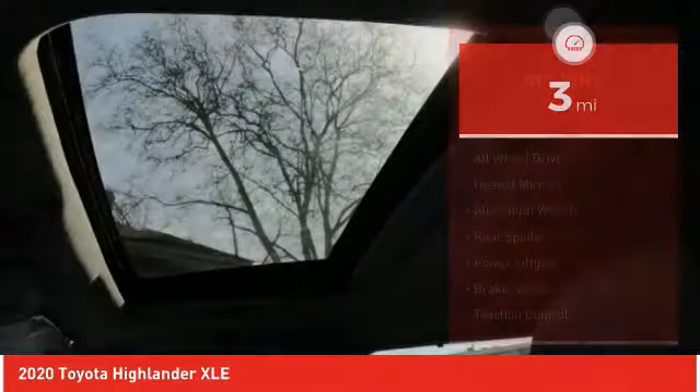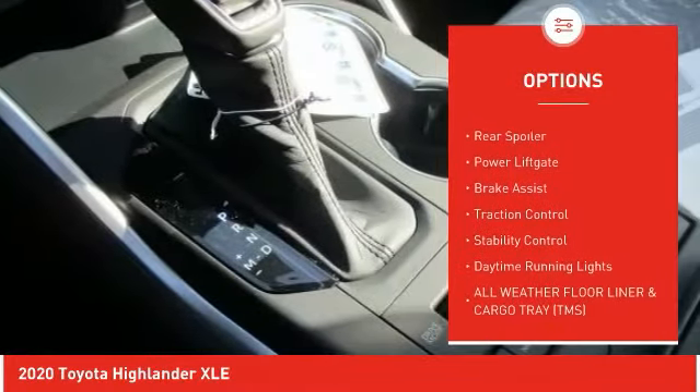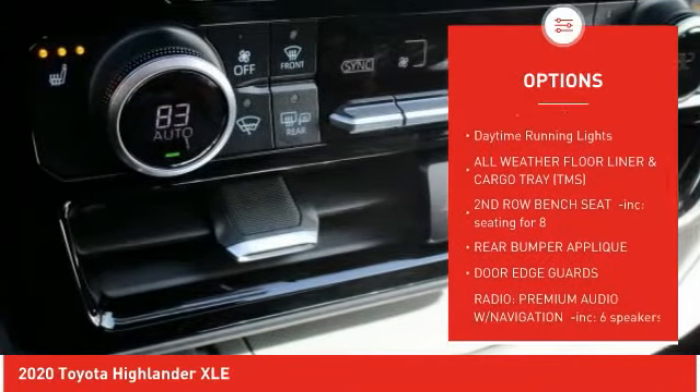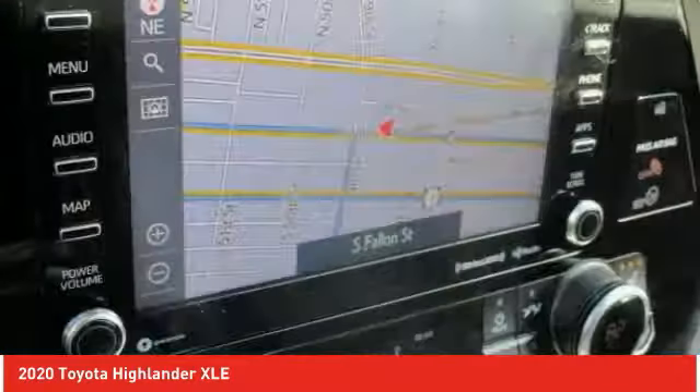Here are some of this vehicle's great options: blind spot monitor, all-wheel drive, heated mirrors, aluminum wheels, rear spoiler, power lift gate, brake assist, traction control, stability control, daytime running lights.